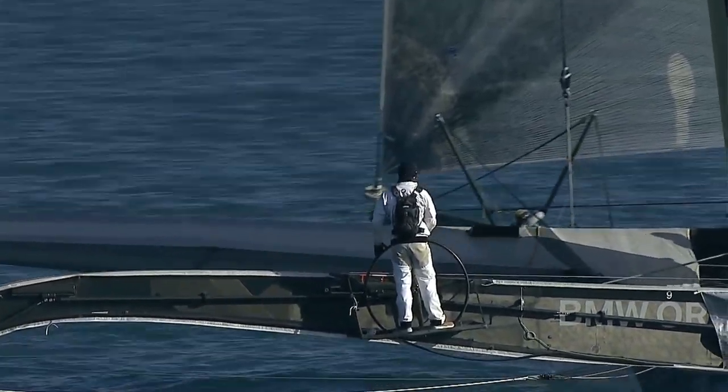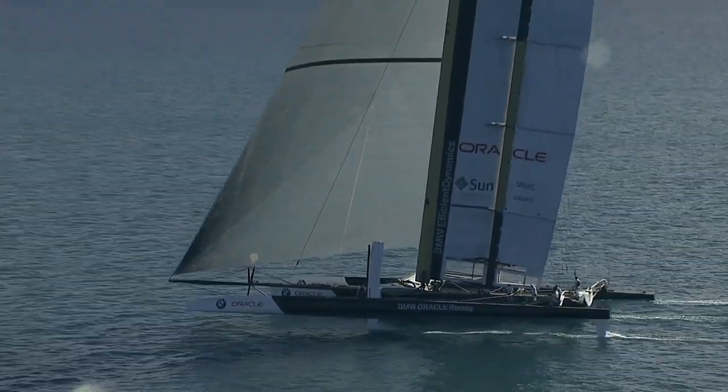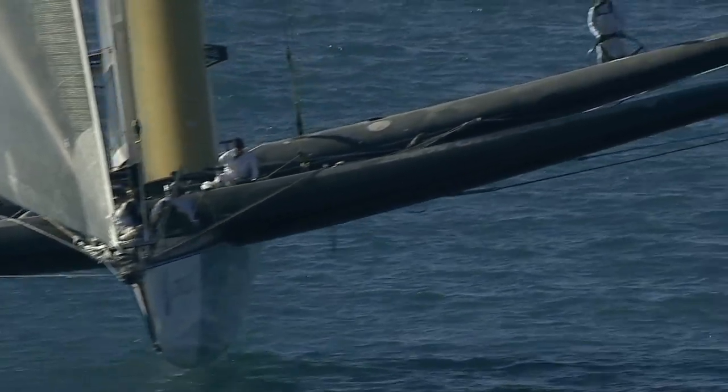I think it was an important yacht for all of us at Oracle Team USA. We were really pushing the edge of the envelope with this boat, with this design. The big development of this boat was of course the wing, and that really fast-tracked where we are today with the 72's and ultimately the new design.